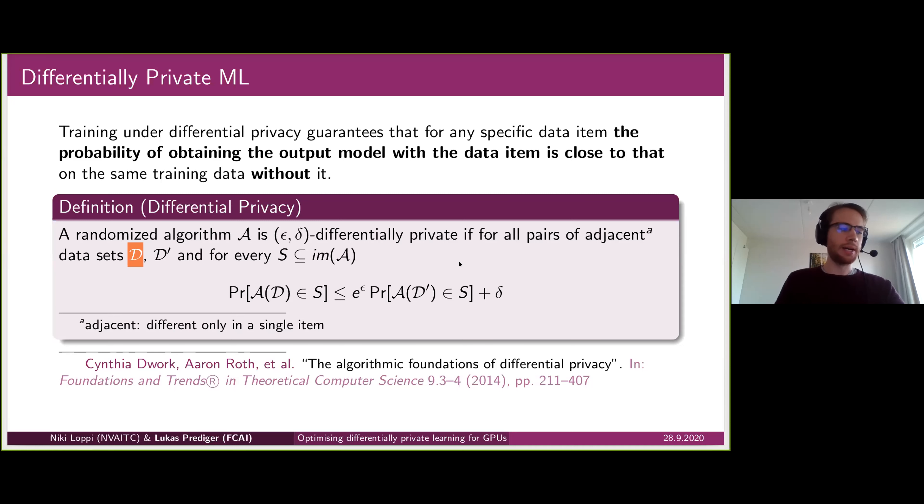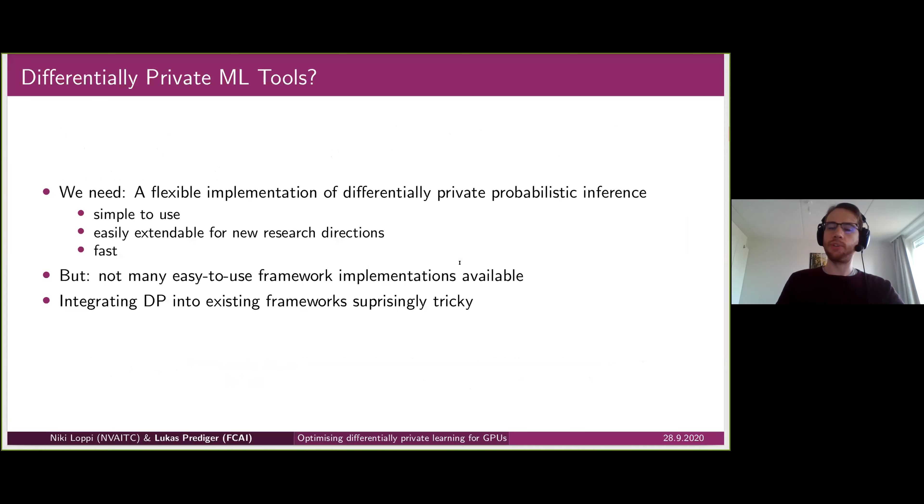So this is what we are actively researching, and of course we need tools to work with. We need a flexible implementation of differentially private learning for probabilistic inference that is simple to use, easily extendable for new research directions, and performant. Unfortunately, there are not so many easy-to-use framework implementations readily available — most tools are still somewhat in their infancy — and integrating differential privacy into existing machine learning frameworks turns out to be surprisingly tricky.